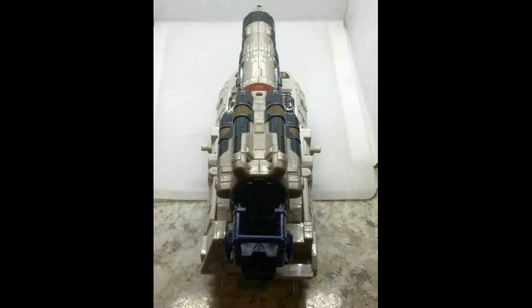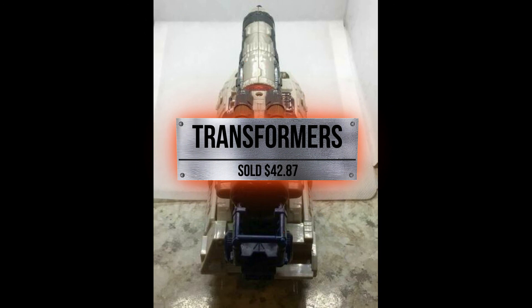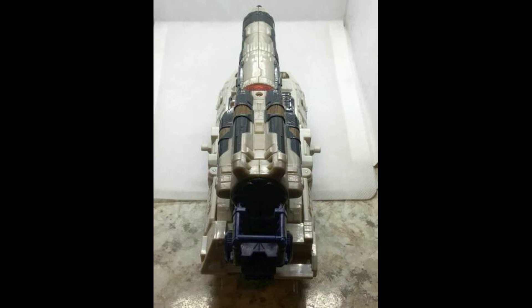Next up we have Transformers Red Alert. This one sold for $42.87 — a great piece. I do not believe this one was complete; it was about 90% complete. But when you see an item like this online, don't read into it what you want to believe. If it's complete, we'll tell you it's complete; if not, we'll let you know.